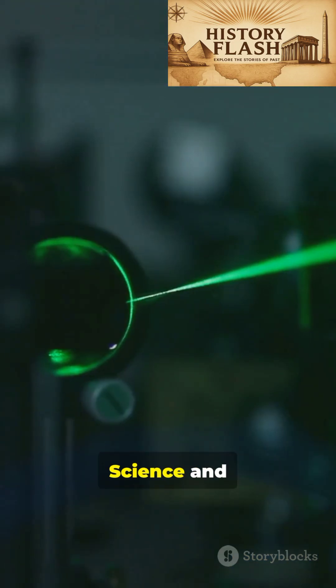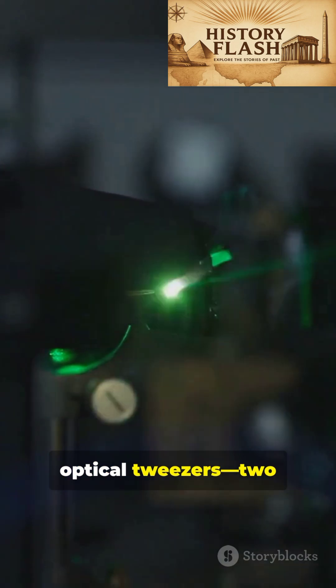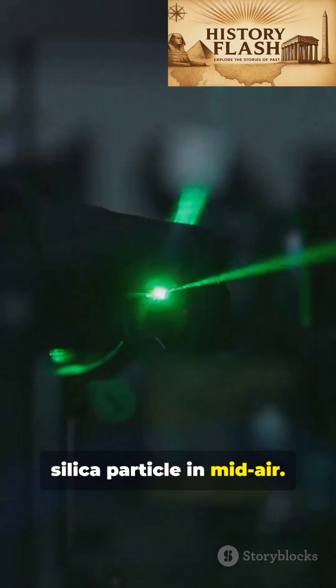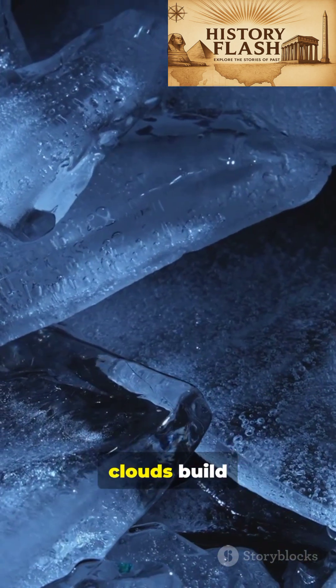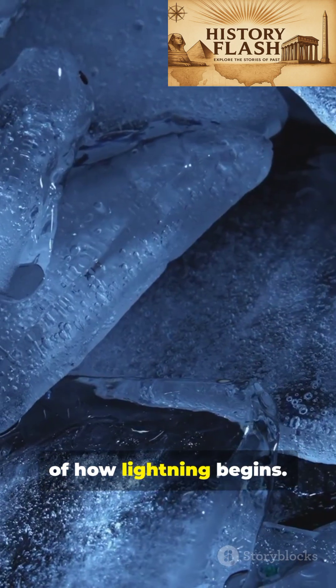At the Institute of Science and Technology Austria, researchers used optical tweezers — two powerful laser beams — to catch and hold a single tiny silica particle in midair. They literally grabbed a particle using light. Their mission: to understand how ice crystals inside clouds build electrical charge, a mystery at the heart of how lightning begins.